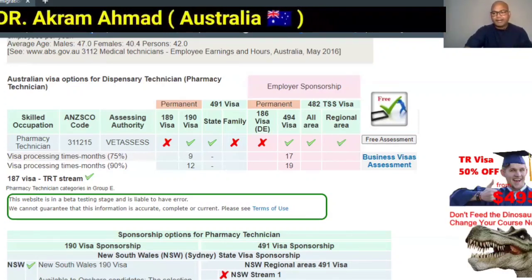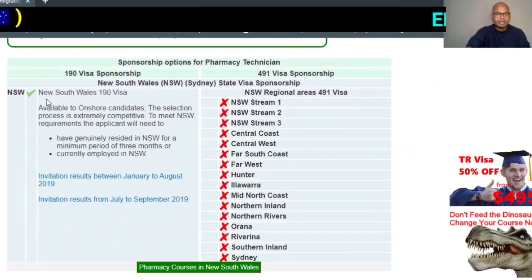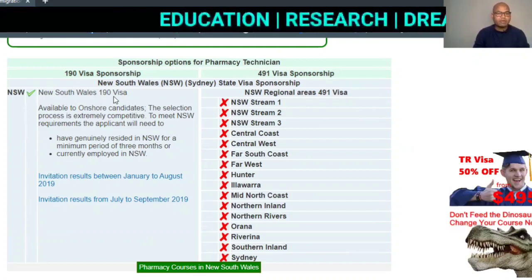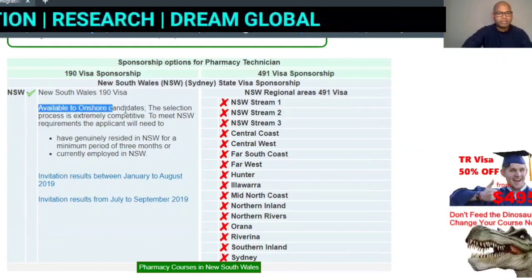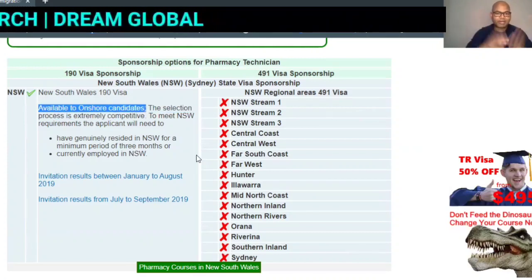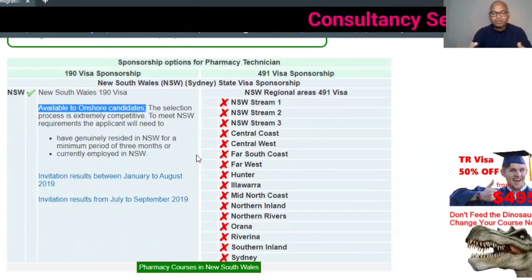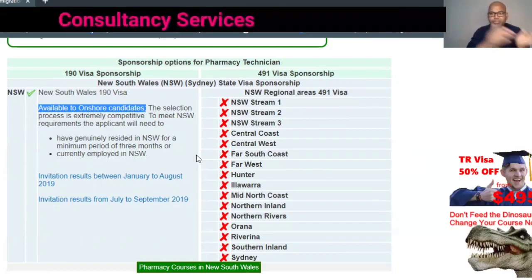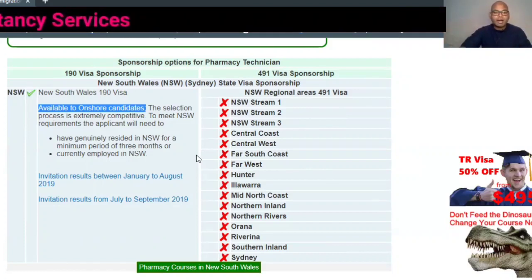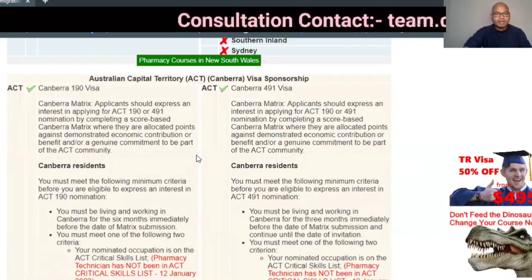Looking at the states: New South Wales is open but only available to onshore candidates — meaning if you are already in Australia, only then can you apply. I always say you must come to Australia first, whether on a student visa, a spouse visa, or any other visa, and then you can process your pharmacy technician visa application. New South Wales is actually showing as closed now.